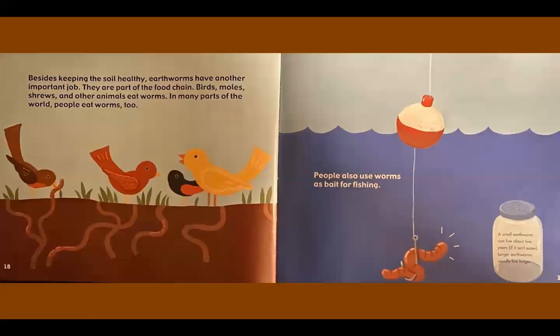Besides keeping the soil healthy, earthworms have another important job. They are part of the food chain. Birds, moles, shrews, and other animals eat worms. In many parts of the world, people eat worms too. People also use worms as bait for fishing. A small earthworm can live about two years, if it isn't eaten. Larger earthworms usually live longer.